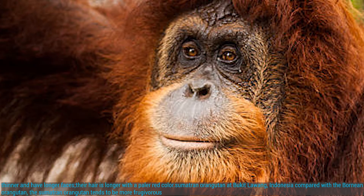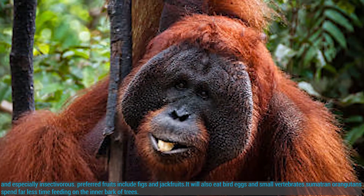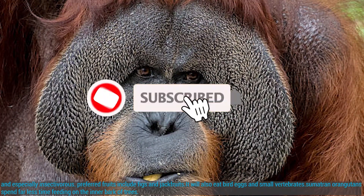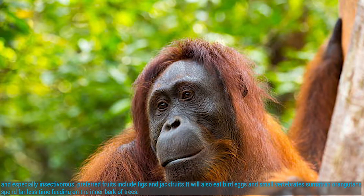Compared with the Bornean Orangutan, the Sumatran Orangutan tends to be more frugivorous and especially insectivorous. Preferred fruits include figs and jackfruit. It will also eat bird eggs and small vertebrates. Sumatran Orangutans spend far less time feeding on the inner bark of trees.